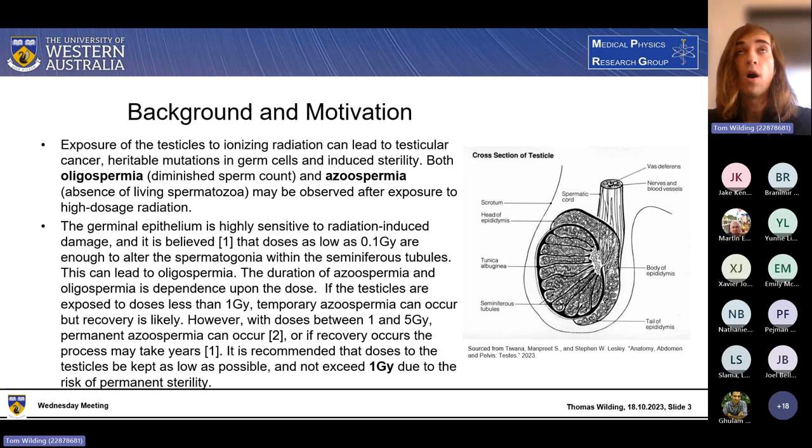In terms of why we want to shield the testicles, there are three threats that can occur if the testicles are exposed to radiation: cancer, heritable effects, but the most important would be sterility. That can come in two kinds — oligospermia and azoospermia. The first is a reduced sperm count, or a temporary loss in fertility. Azoospermia is the absence of living spermatozoa — effectively sterile. Both of these can be observed after exposure to high-dosage radiation.